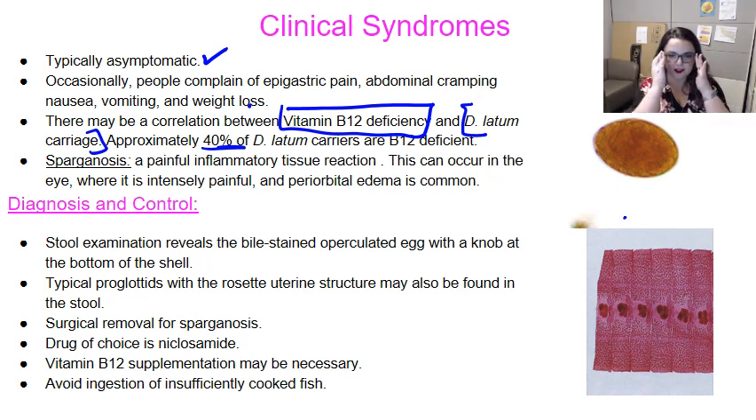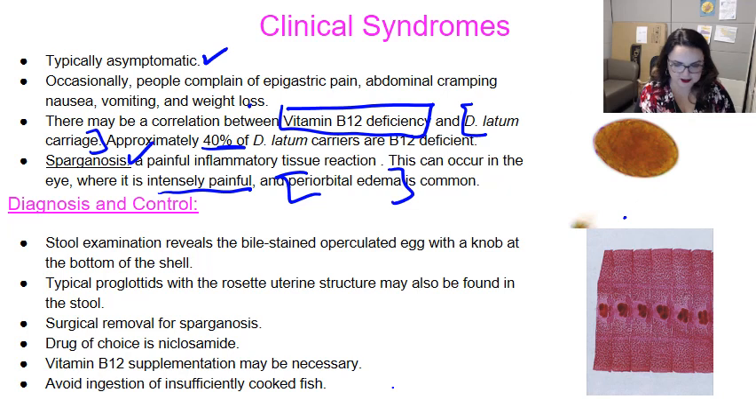When there is a painful reaction to infection, it's referred to as sparganosis, because remember the sparganum is what actually infects us. Most often, sparganosis is a painful, intense inflammatory reaction in the eye — that's where it most often happens. It's really painful; there's not a lot of space there, and there's a really big worm, and it leads to periorbital edema.